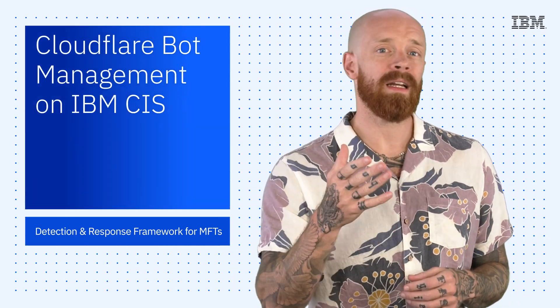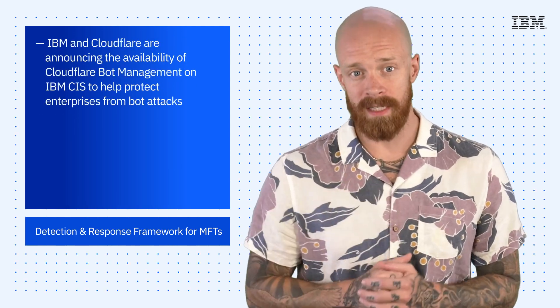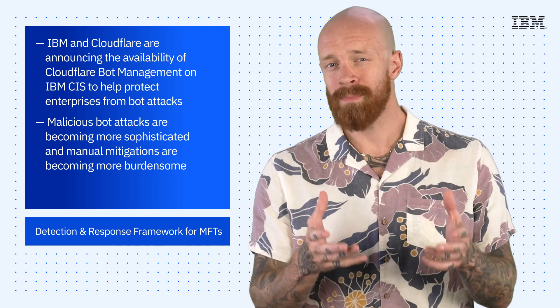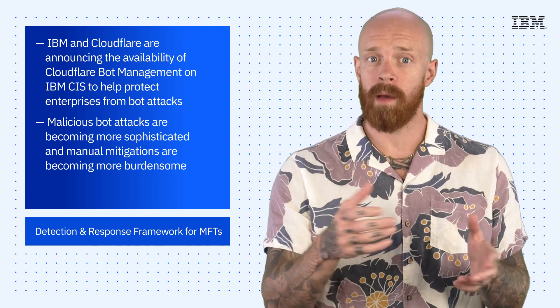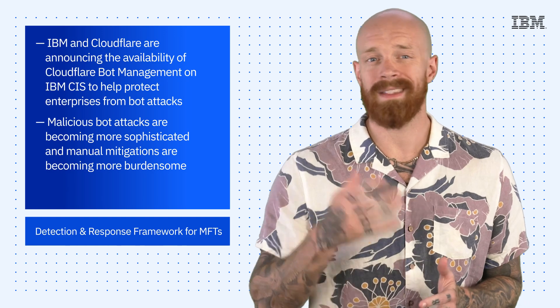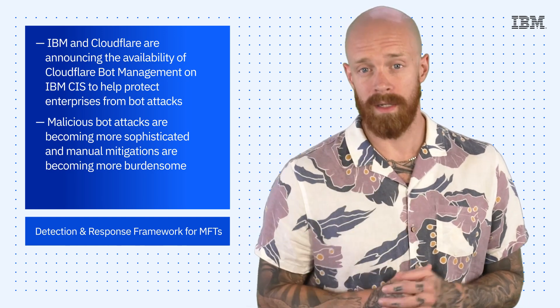Starting things off this week, IBM and Cloudflare are announcing Cloudflare bot management on IBM CIS, a new offering to help protect enterprises from bot attacks. Malicious bot attacks are becoming more sophisticated, and manual mitigations are becoming more burdensome. Bot attacks have the potential to damage brands, steal sensitive information, take over accounts, and negatively impact the bottom line of any organization.